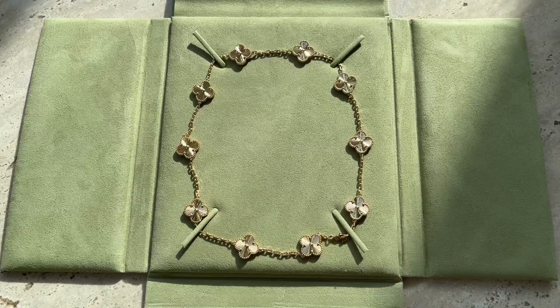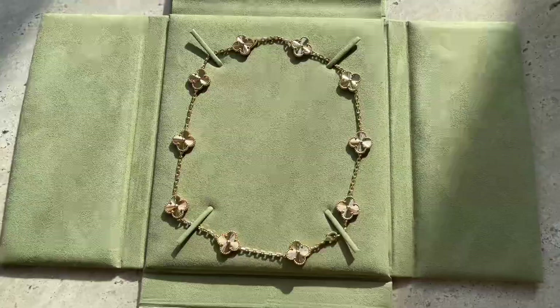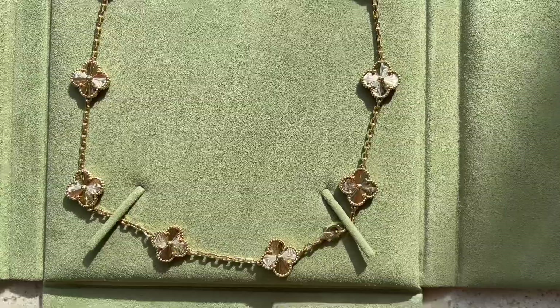Hey guys, and welcome to my channel. In today's video, I'll be reviewing Guilloche from Van Cleef and Arpels. I'll be talking about its pros and cons and I hope that you like this video and will find it interesting.